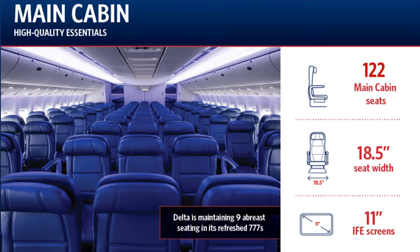Our main cabin is very spacious with wider seats than any common class across the Pacific. Both Delta and Virgin Australia offer a very comfortable 3-3-3 seating configuration with a seat width of 18 and a half inches. This is at least an inch wider than any of our competitors.